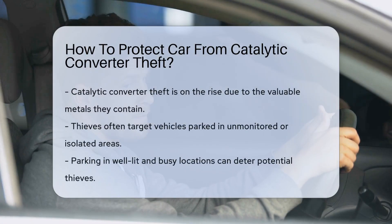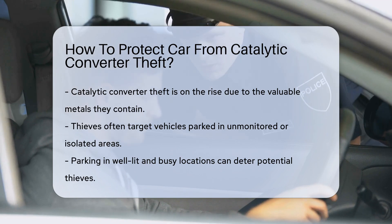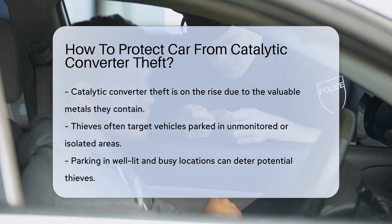Catalytic converter theft has become increasingly common in recent years. This is primarily due to the valuable metals contained within these components. Thieves often target vehicles parked in unmonitored areas.